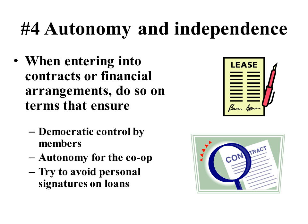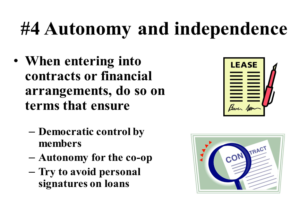The fifth cooperative principle is education, training, and information. If you're going to co-own a business together, you need to understand the basics of the financials, be able to read financial statements, and have some understanding of how to participate in a democratic process. Another important aspect is educating the public about cooperatives. Unfortunately, despite their significant reach — as the University of Wisconsin Center for Co-Ops shared with us — cooperatives are still one of the best kept secrets in America.